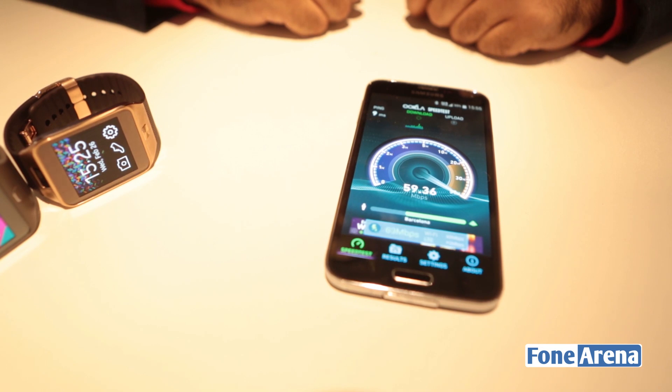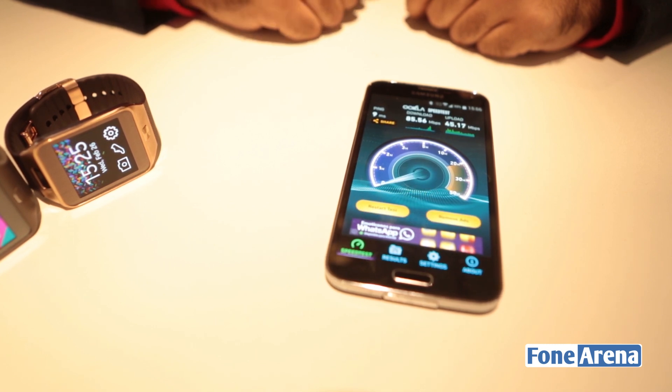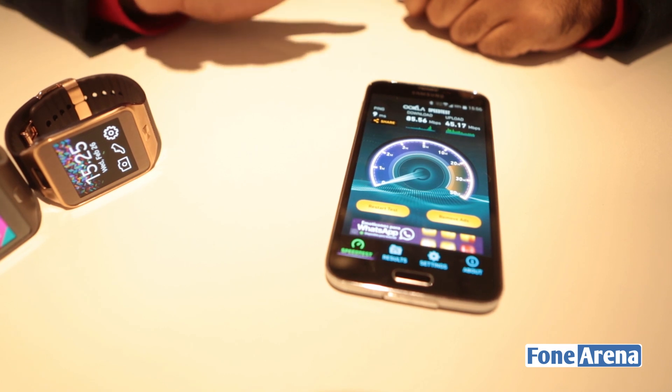This is some insane speeds going up to 60, 70 — wow, is it 85? I just can't believe my eyes. That's like crazy speeds there. So that was a quick test of the Download Booster in action.